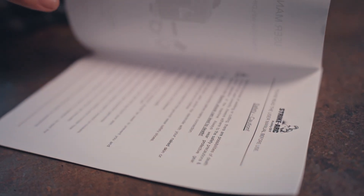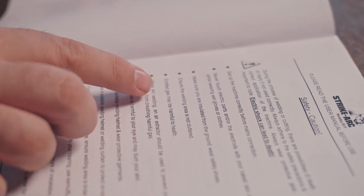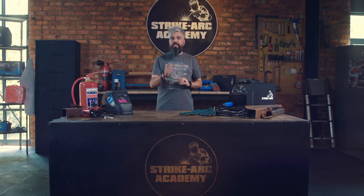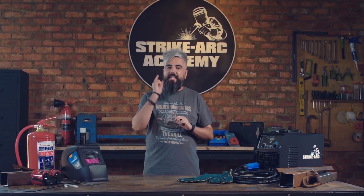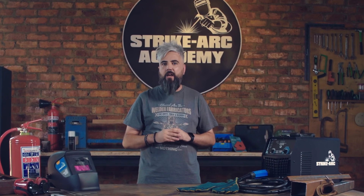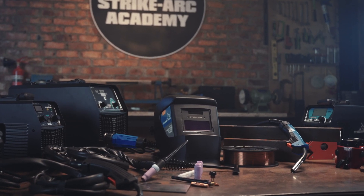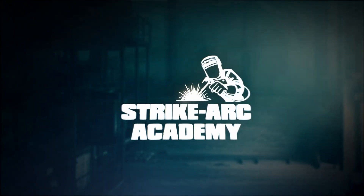Remember, safety manuals explain all the key safety features of welding machines, making them invaluable resources. Knowledge is your superpower when it comes to safety. At Strike Arc, safety is the number one priority, empowering you to also prioritize safety on your welding journey. Ready to gear up? Join us in the next video as we guide you through selecting the right welding gear. See you there!